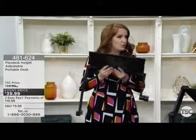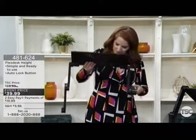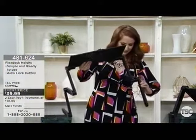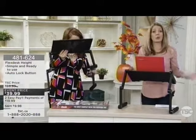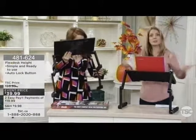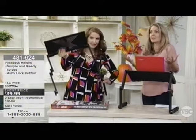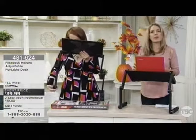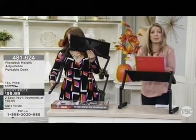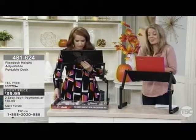I really recommend getting the Flex Desk today because you're going to have inspiration once again. When you stand, you feel more energized. From even being on air, I always recommend standing because I think it helps guests get their energy up — I see it every single day. I like this for being preventative, and the fact that it's completely portable and adjustable to meet your needs, because we're all slightly different.